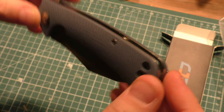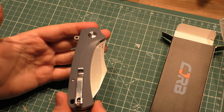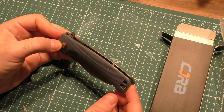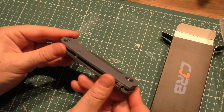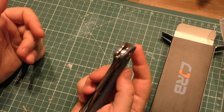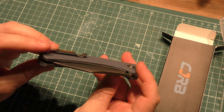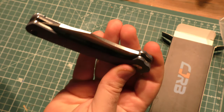Very simple construction. The clip is positionable — it comes set up right-hand tip up but can also be positioned for left-hand tip up, no tip down. I'm okay with that. Nice big lanyard hole. Simple flipper there. I don't see any jimping anywhere on this at all, so in terms of grip on the knife, you have the milling on the scales but nothing to help your finger grip the flipper, nor on the liner lock, which is kind of odd.